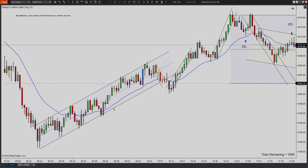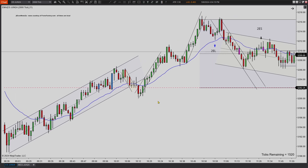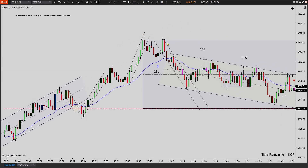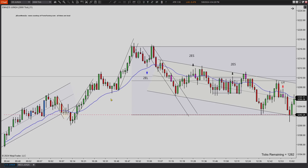It bounces off and just kind of does this nice bull channel. You get a break. You do get a first entry, second entry long. Bad signal bar — it's a failure. I think this is too congested and you're not really looking for failures here. It does come down, breaks, and then makes two legs to a new high. You get a new extreme and then it sells off. You get a hidden second entry long here. If you know what you're doing, you can take that, but I'm not even going to mark it.